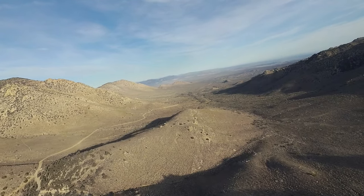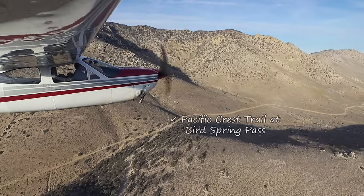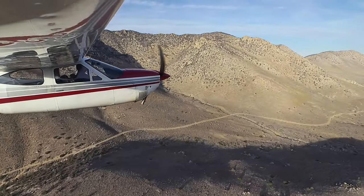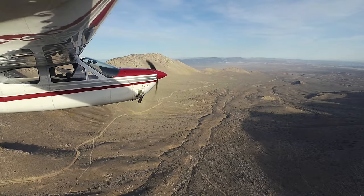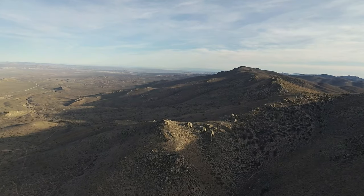Here's our first eastward view into the long expanse of the Mojave. Note how there's no distinct line between mountains and desert. Terrain and ecosystems all blend together around here. These eastern slopes of the Sierra are arid, and the western Mojave is mountainous.